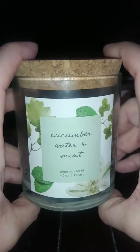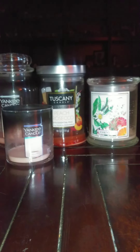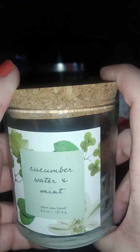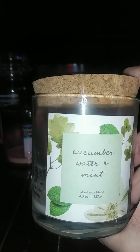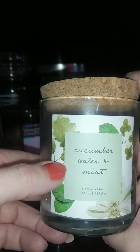This one is from Target — Cucumber Water and Mint. It is Threshold. Absolutely love this one. This one smelled so good, just so fresh and clean. I have had such good luck with the Target Threshold candles, I really, really like them. And this one, if you want a nice fresh clean one, this is definitely the one to do.